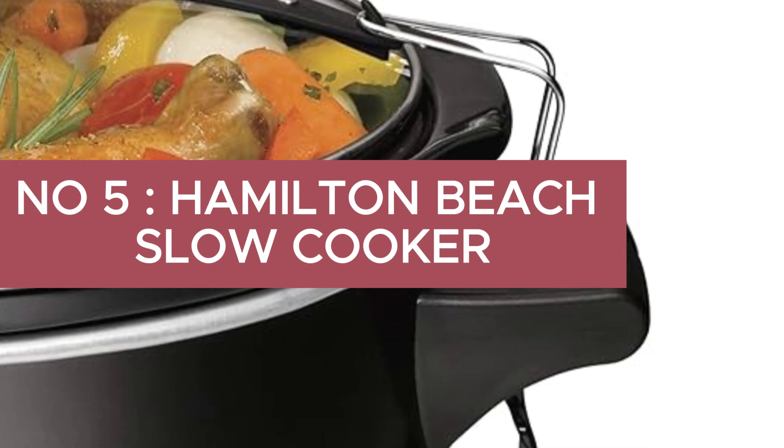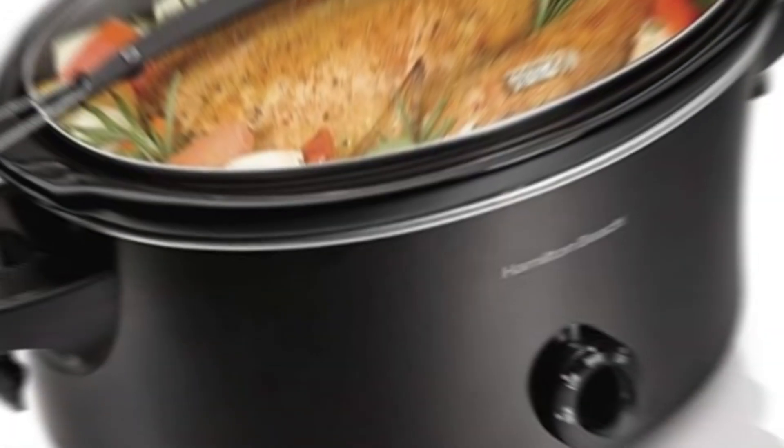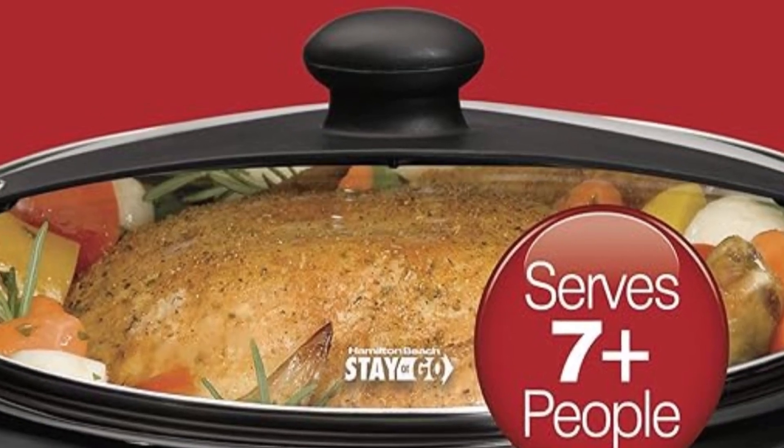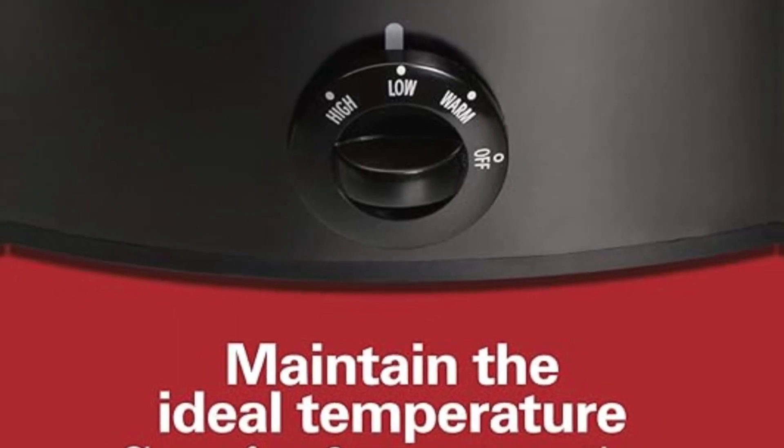Number 5: Hamilton Beach Slow Cooker, extra-large 10-quart, stay-or-go portable with lid lock, dishwasher-safe crock, black — perfect for a large gathering. The 10-quart slow cooker lets you cook enough food for a gathering of 12 or more people and fits a 10-pound turkey or a 12-pound roast.